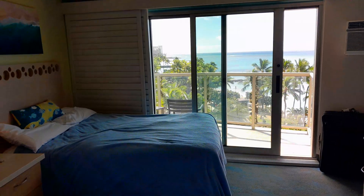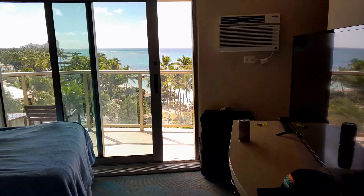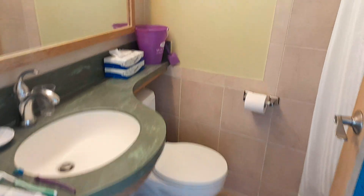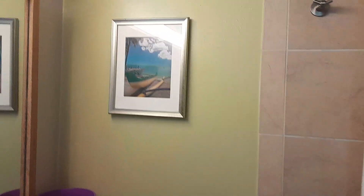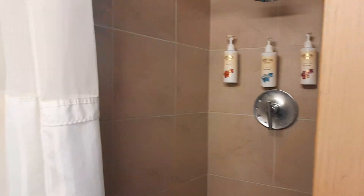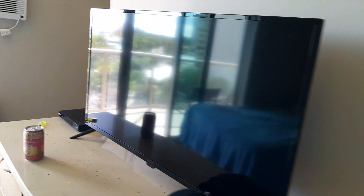We've got an oceanfront view, two nice beds, a neat little bathroom, some cool Waikiki stuff, a cute shower. They've done really well with some Hawaiian decor. Nice little bathroom. Big TV.